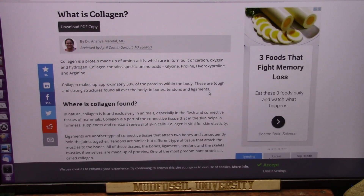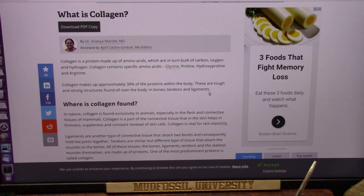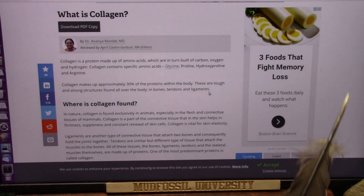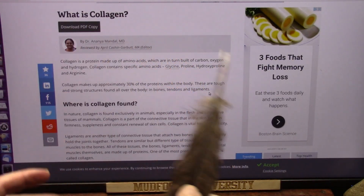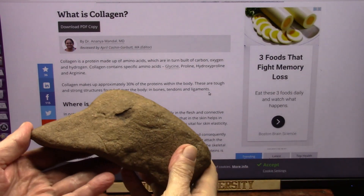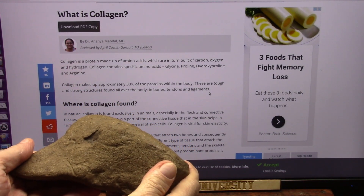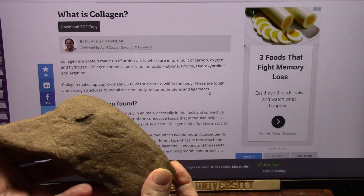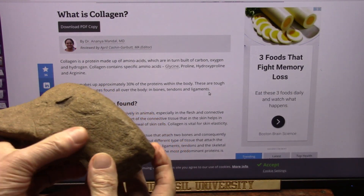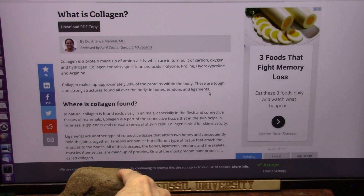I have some more evidence to present about what seals all of the mud fossils and keeps them separated from the rest of everything and turns the contents into some other material. The outside is feldspar. Even though it has feathers, this was a goose or a duck or something, and these feathers actually turned into feldspar.